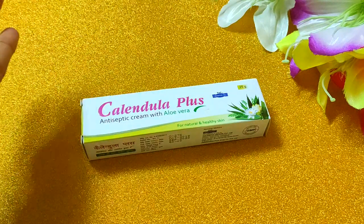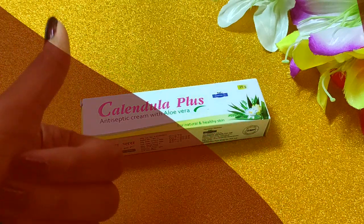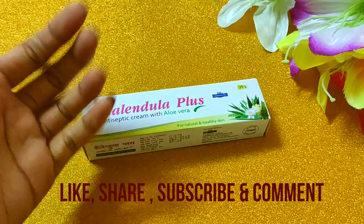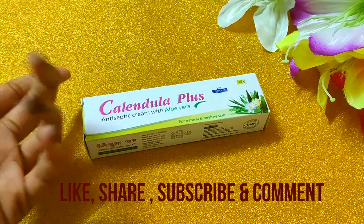Before I start, my request is to subscribe to my channel. If you like this video, please like it and share it. If you have any questions, you can leave them in the comment box.